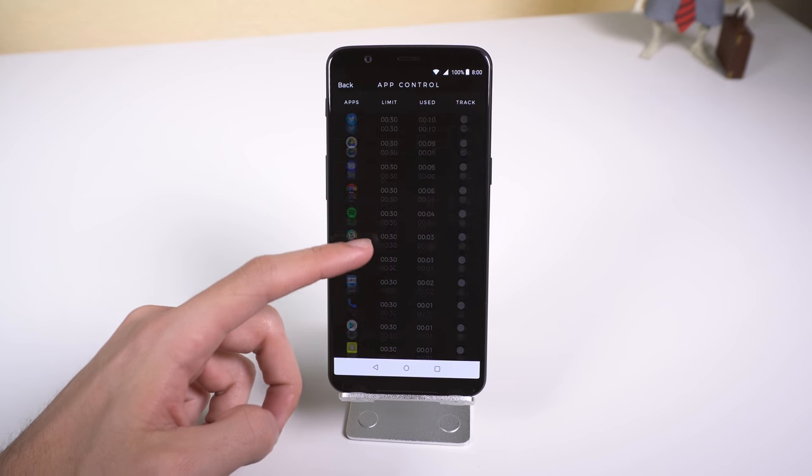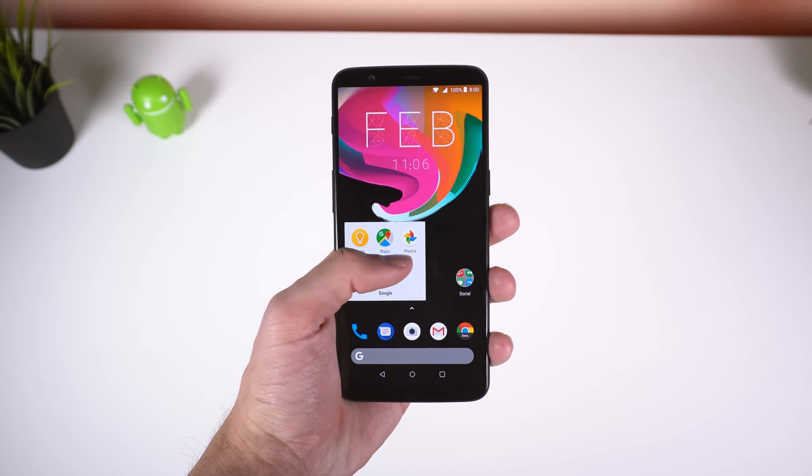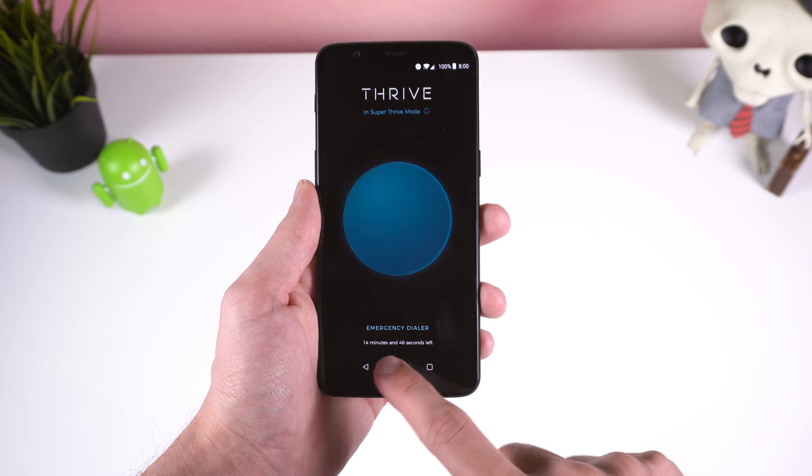Not only that, but you can also limit the amount of time you use an app, and once you reach the time limit, you won't be able to access it until 12 AM the next day. So if you're addicted to your phone and want to set boundaries with technology, try out Thrive.